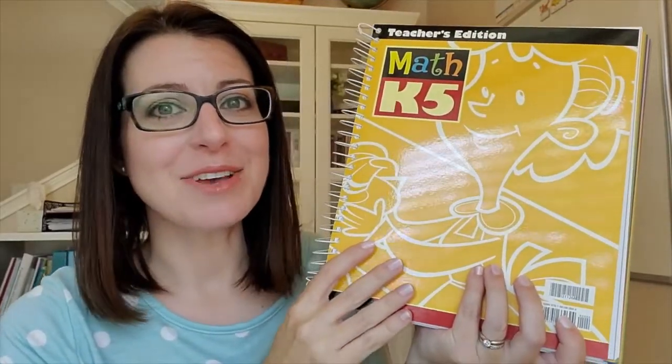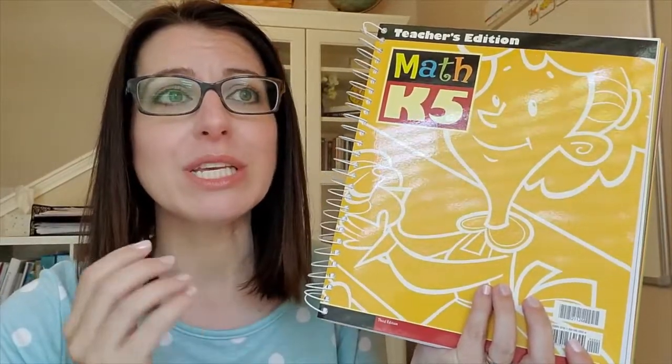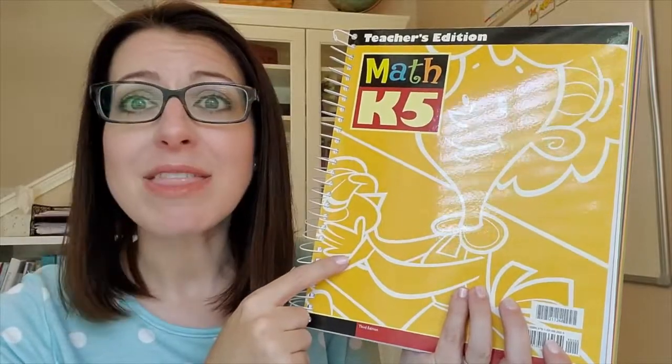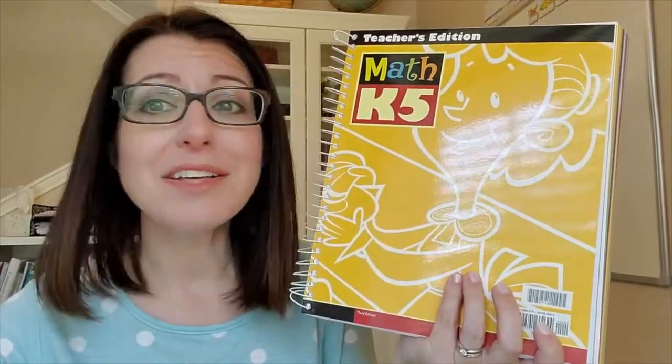Let's start by taking a look at the K-5 math teacher's edition. There's so much great information in here and this book really is going to be the core and foundation of your teaching. K-5 math is broken into 160 lessons spread over 22 chapters. So let's take a look inside.